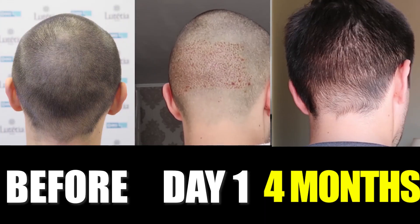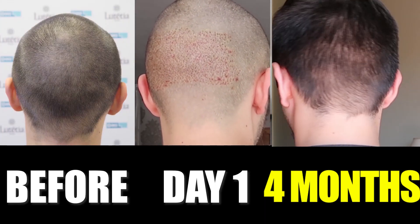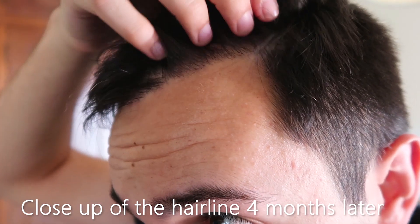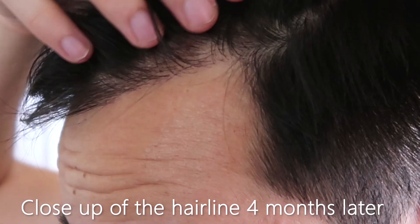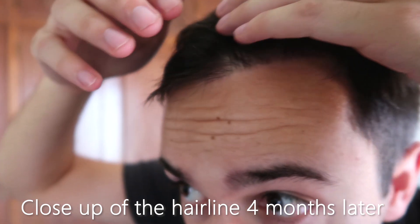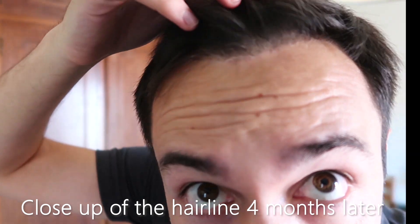And now the back. As you can see, it becomes harder to recognize the difference between the natural hair and the implanted hair.